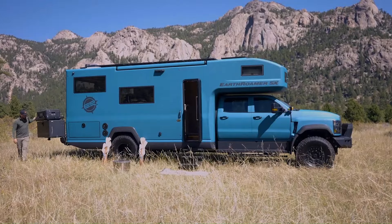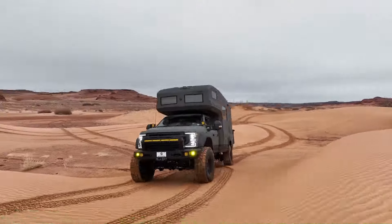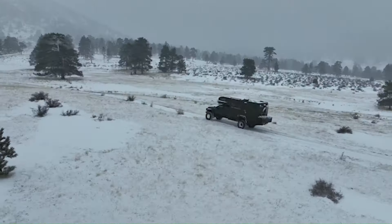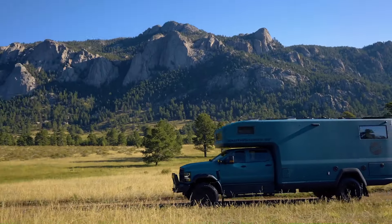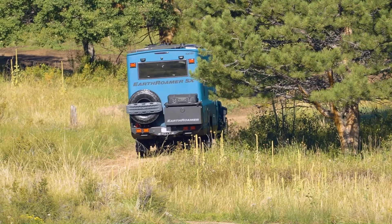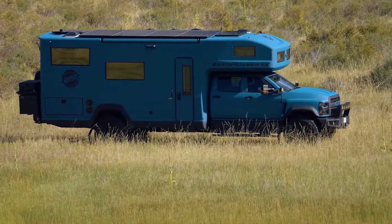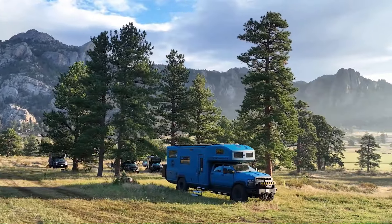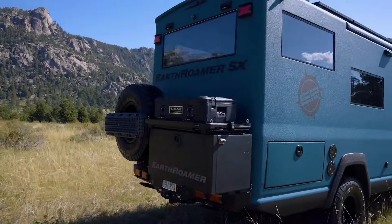Introducing the Earthromer SX, the ultimate overland vehicle that combines rugged capability with luxurious comfort. Built on a Chevrolet Silverado 6500 HD chassis, it features a powerful Duramax 6.6L turbo diesel V8 engine and an Allison 6-speed transmission, ensuring you can tackle any terrain. The SX boasts a vacuum-infused carbon fiber body providing exceptional strength and durability. Inside, you'll find a full dry bath with a walk-in shower, ample sleeping and seating areas.